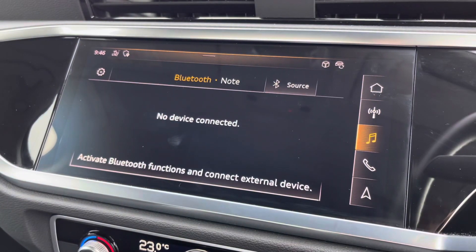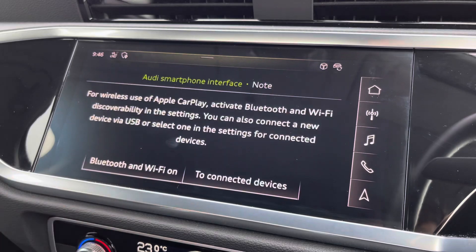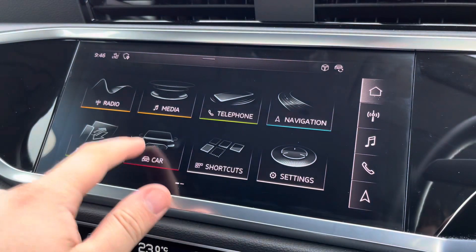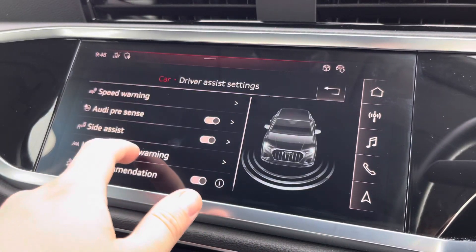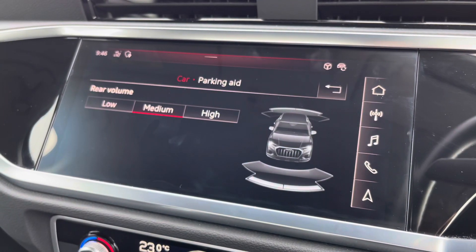There is also external media connectivity as well as telephone connectivity, whilst the Audi smartphone interface allows you to connect to your phone via Apple CarPlay wirelessly. The Audi drive select menu lets you choose your favourite driving profile, and you can also easily adjust the settings of the various drive assists including the rear parking sensors.